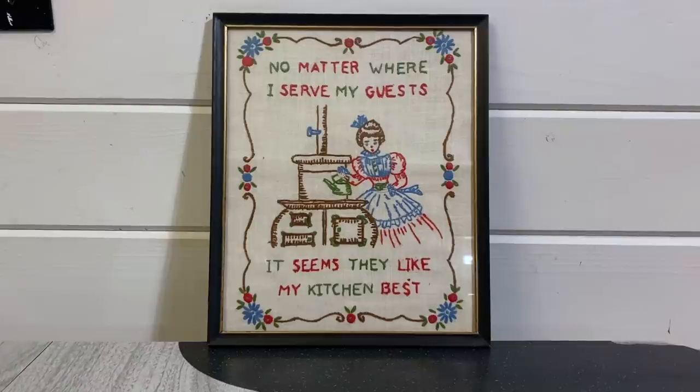They had this needlework embroidery picture there marked $5, and it says 'No matter where I serve my guests, it seems they like my kitchen best.' I had sold a trivet with that saying recently but I loved the look of this. You guys know I like to collect crewel and needlework type items, so I was definitely happy to see this — this one was definitely my favorite. I don't like to keep them in glass because it can press on the fibers over time, so I'm going to find a different frame or try stretching it around a canvas, but I'm super excited about this find.